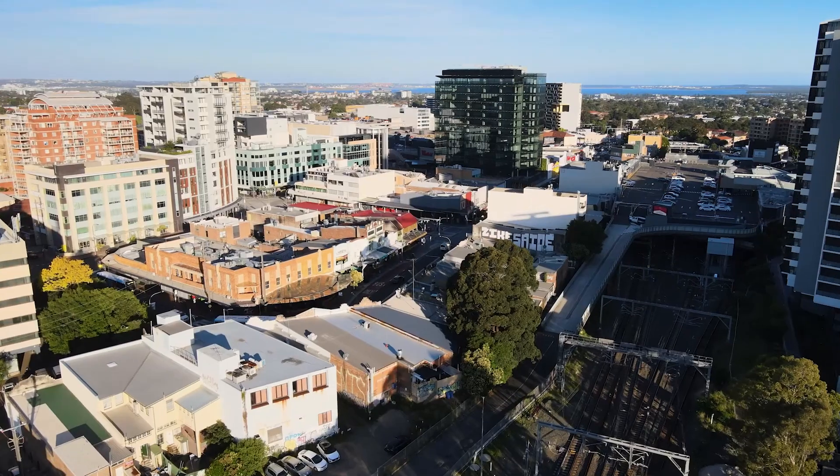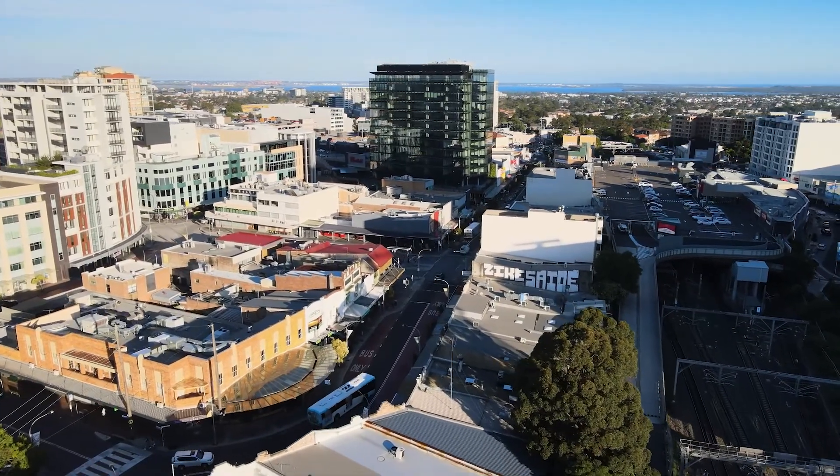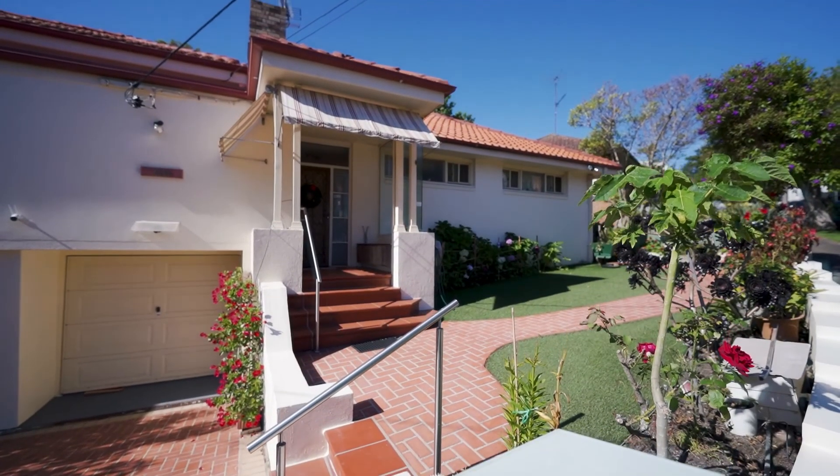Hello and welcome to this outstanding property situated in one of Hurstville's prestigious locations. Four minutes walk to Hurstville train station and Hurstville shopping town, number 40 Rosebank Crescent in Hurstville. Let's go take a look.